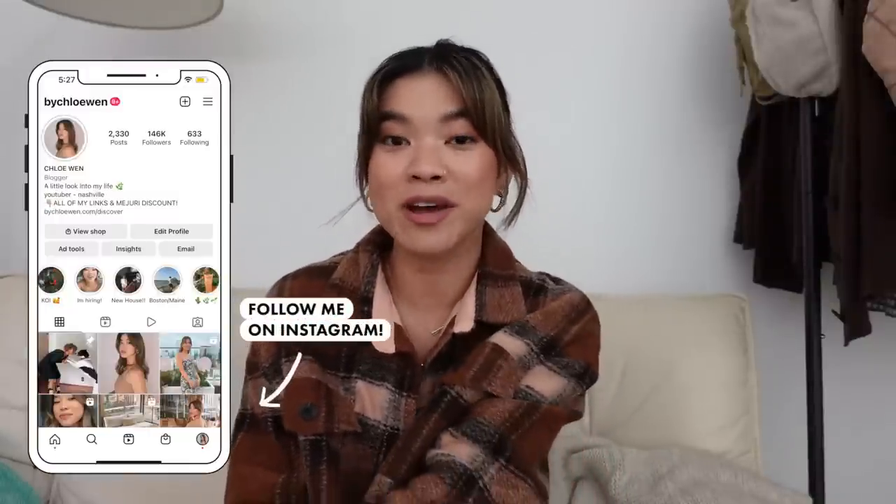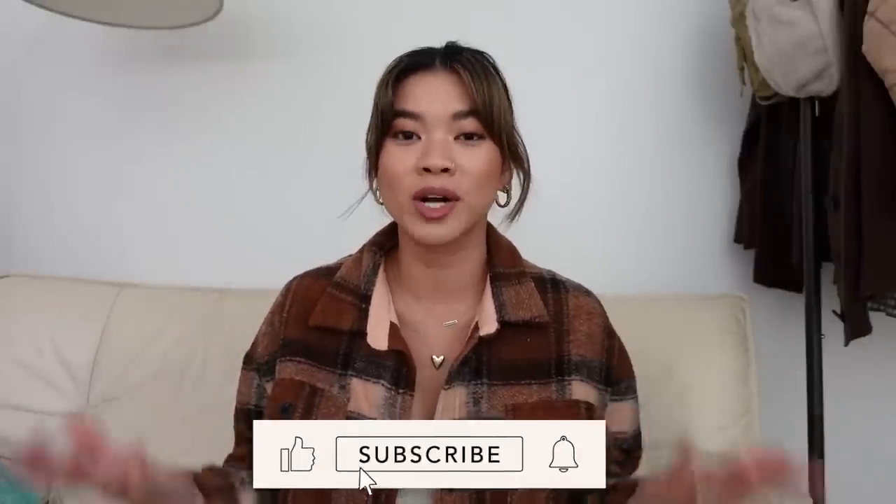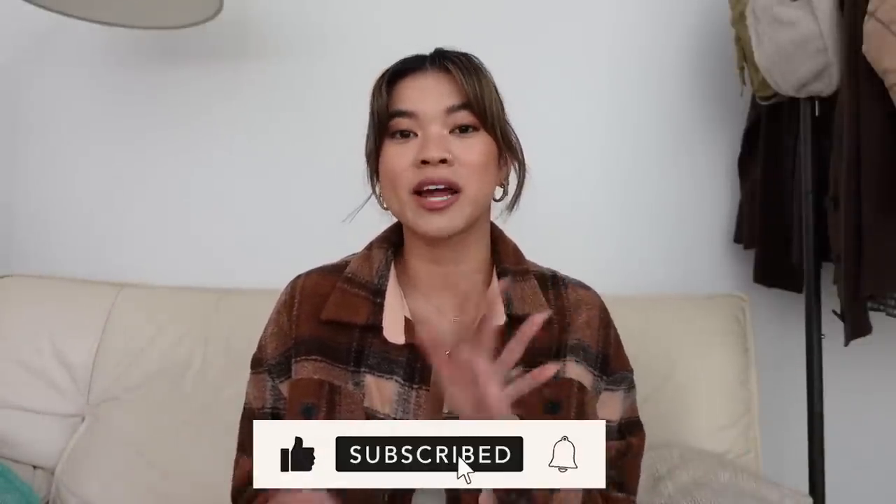Those are all of my looks for how to style up ankle boots. I hope this gave you some inspiration and outfit ideas on how to change up some styles for boots you already own, or gave you some ideas on what to add to your wardrobe this season. Everything will be linked down below in the description box as well as the blog post. If you like this video, give it a thumbs up, leave me a comment with your favorite outfit, and I'll see you guys in my next one really soon. Bye!